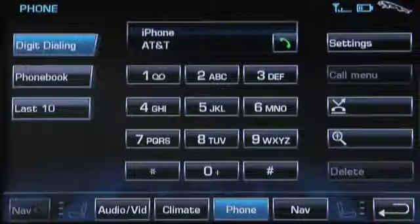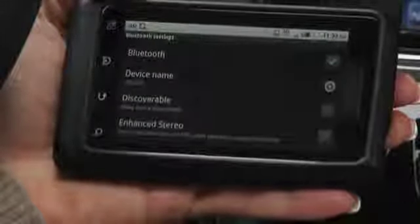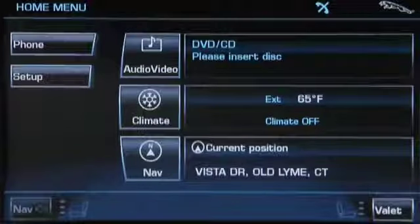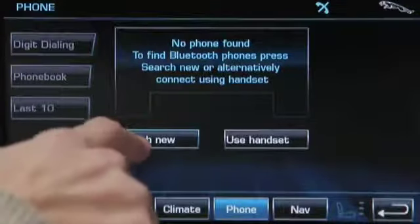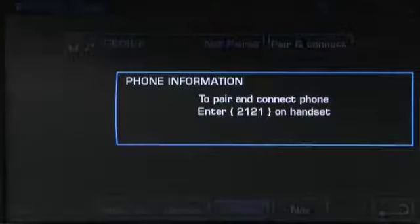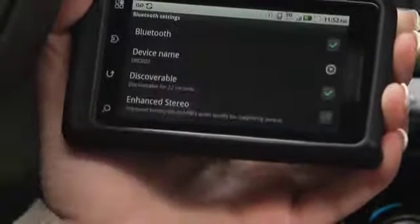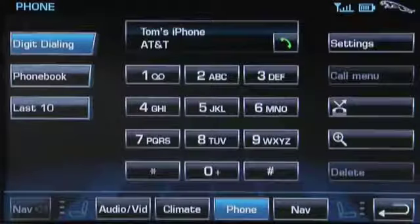Now, let's pair and connect a regular Bluetooth-capable cell phone. Make sure the phone is in Discovery Mode — it may say Discovery Mode, Find Me, or an equivalent. On the touchscreen main menu, press Phone. When the menu appears, select Search New. Identify your phone from the list on the touchscreen and press Pair and Connect. A four-digit code will show — put this code in your phone and select OK. You'll see a confirmation message, and you can tell the phone is connected by the signal strength display in the upper right-hand corner of the touchscreen.